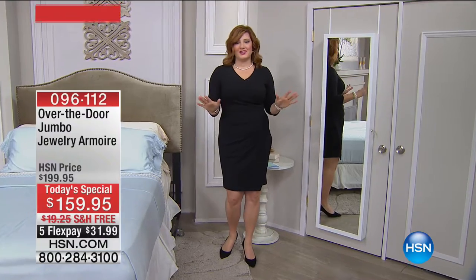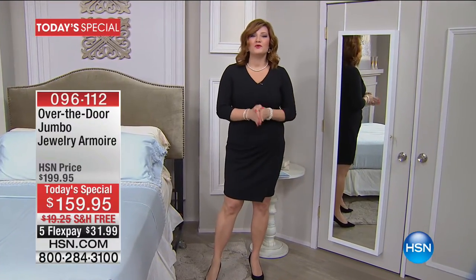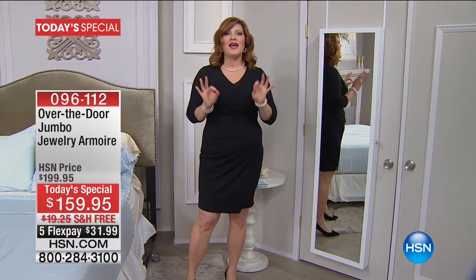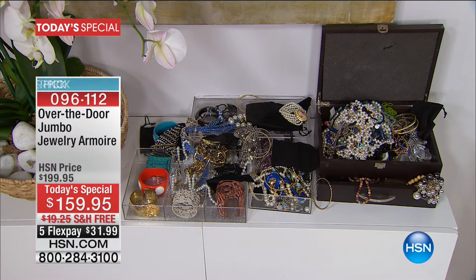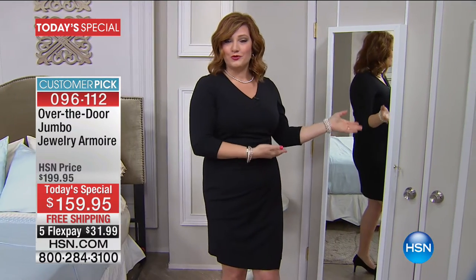We have loved our original jewelry armoire for many, many years here at HSN. The original jewelry armoire has over 4,000 reviews. It's a customer pick, and many of us have loved that jewelry armoire. But how many of us have this mess where it's unorganized? They're in little pouches, it's knotted.